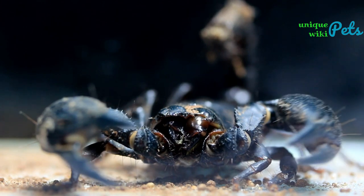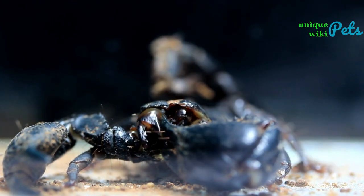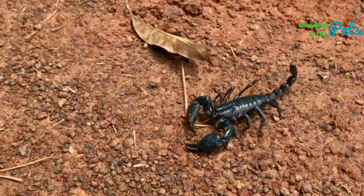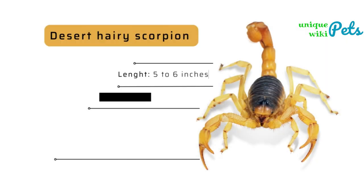The emperor scorpion can grow up to eight inches in length. These scorpions require a hot and humid environment and feed mainly on insects. Compared to all other species, they are known to be the top choice because of their popularity.